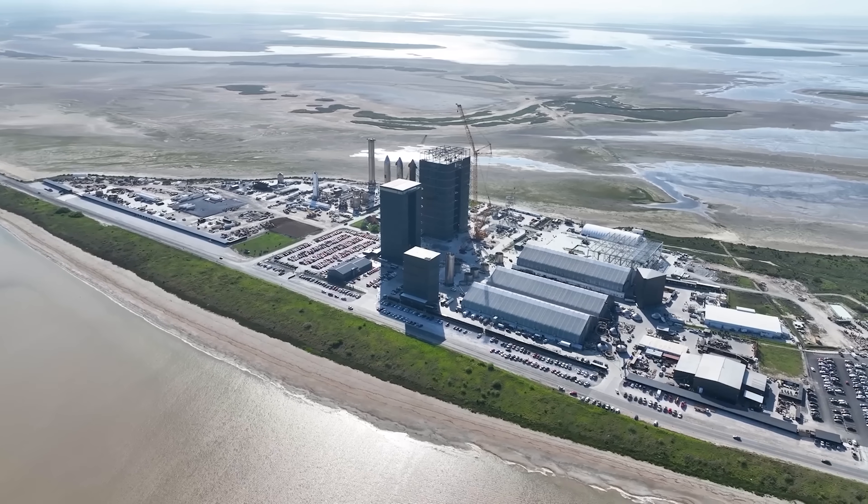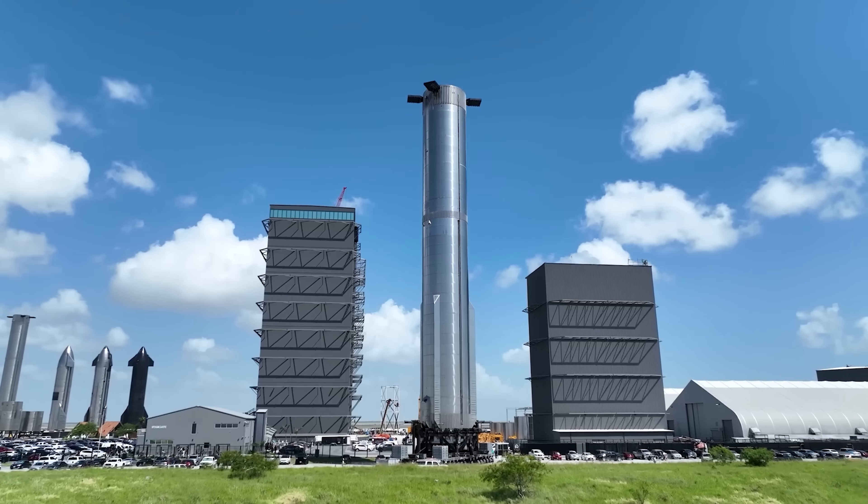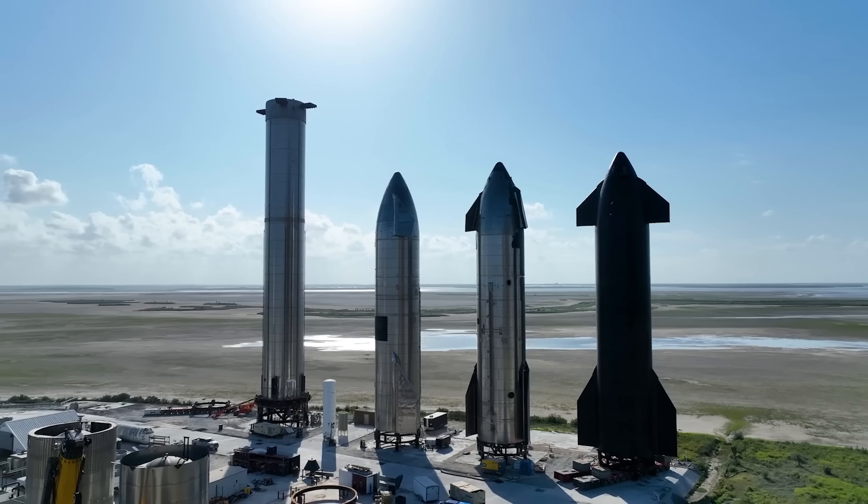Are you excited to see SpaceX make all of this happen? If you are, drop a GoSpaceX in the comments below. Thanks for watching.